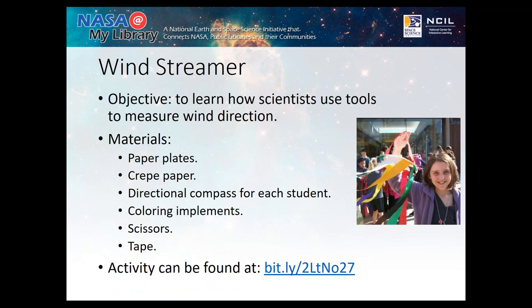Wind Streamers are really easy and fun, requiring very little material — just paper plates and crepe paper. You get to talk about how wind can affect weather and how you can tell the direction of the wind. Down here in Florida, it helps us relate during hurricane season how we really need meteorologists, and it gets kids excited about those types of careers and understanding that wind is part of weather.